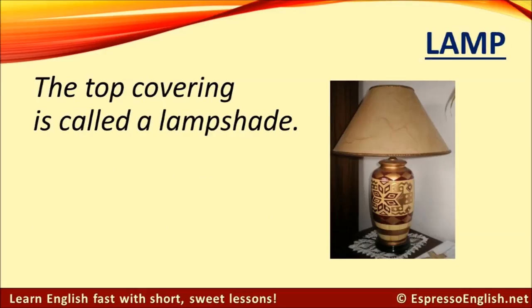Lamp. The top covering of a lamp is called a lampshade.